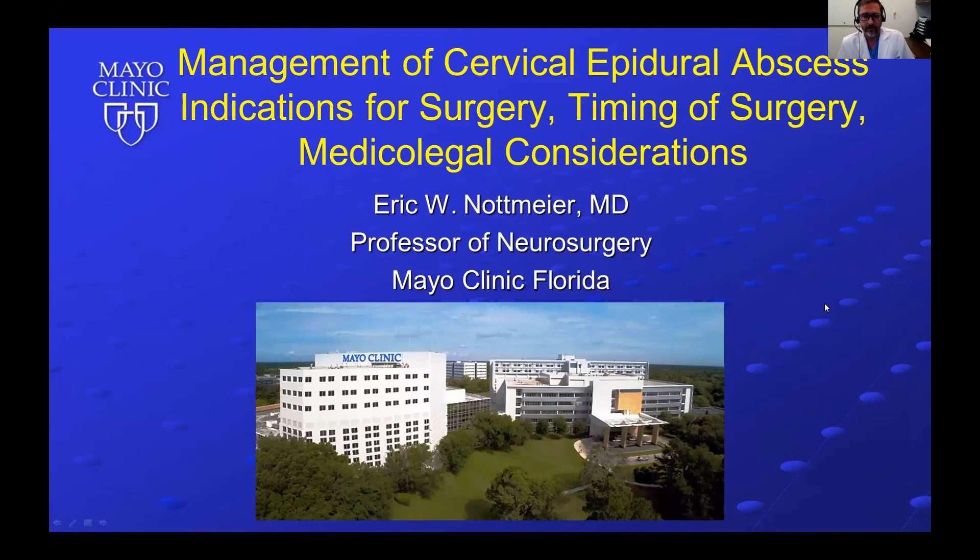Hi, my name is Eric Knottmeier from Mayo Clinic Florida Department of Neurosurgery. I'm going to be talking about management of cervical epidural abscess, indications for surgery, timing of surgery, and medical-legal considerations.